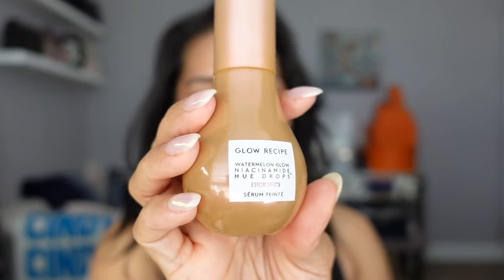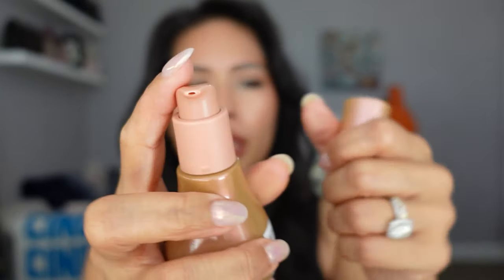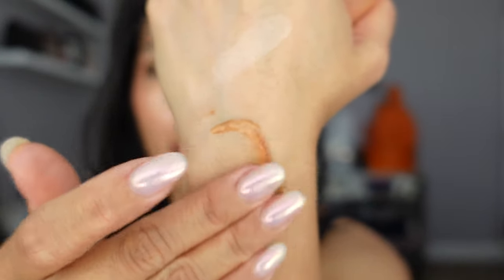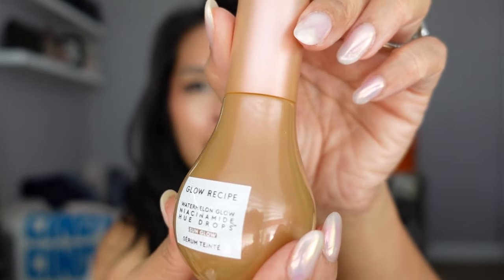I tried this one in store — it looks so pretty. It's the Glow Recipe Watermelon Glow Niacinamide Hue Drops, similar vibes to the Drunk Elephant bronzing drops but it's a serum with a slight tint hue. It comes out pretty dark from the pump but once you rub it and blend it in, it just makes your skin look so glowy and radiant. It also smells good — like watermelon. I'm very excited to use this, even the packaging is this gorgeous iridescent bronze.